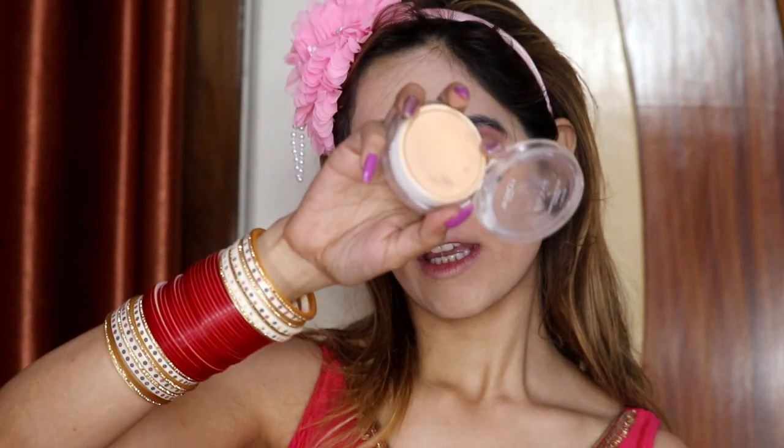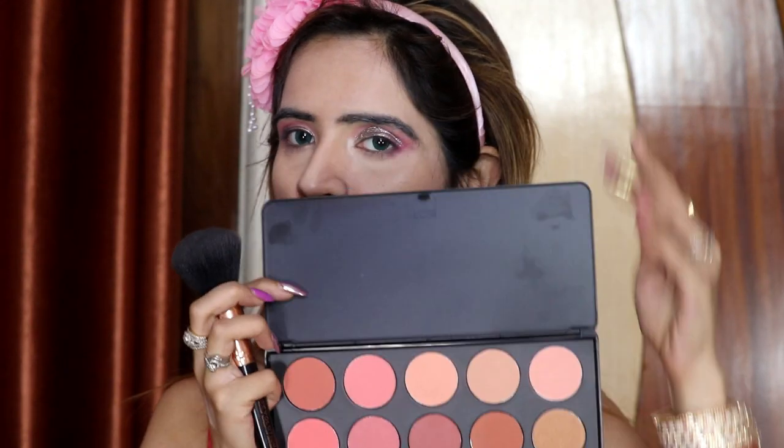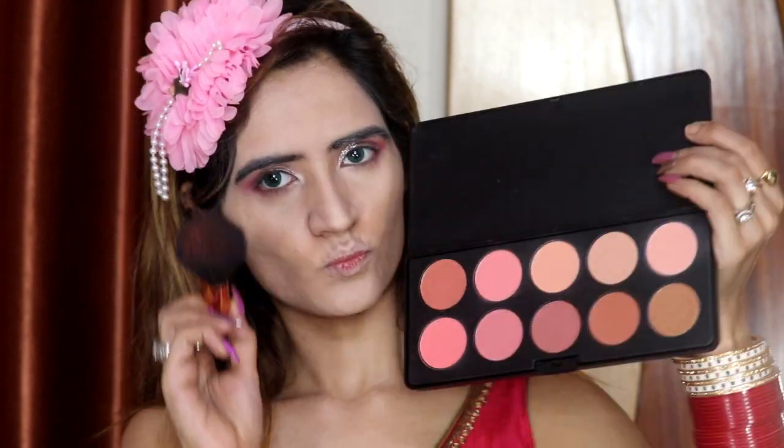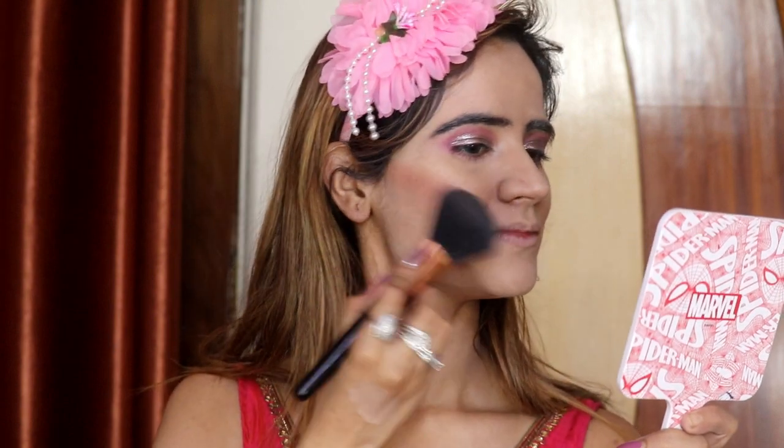Now I will set my concealer with powder so that my concealer won't move. I am using L'Oreal Matte Magic Powder. Now I am using Nude Blush Palette blush on my face. My face blush has been applied.